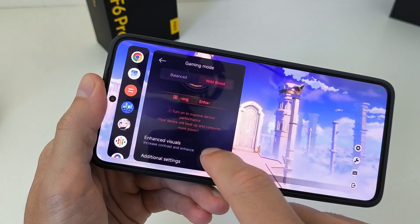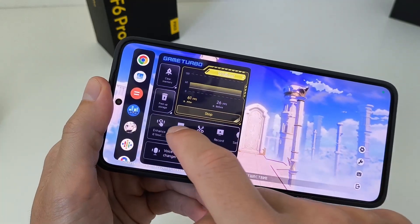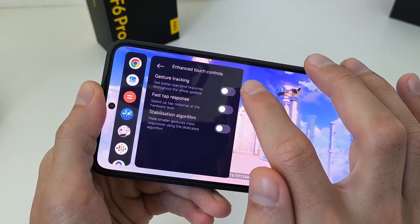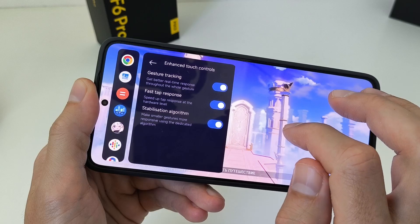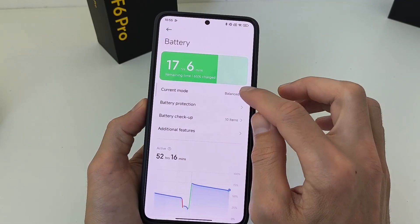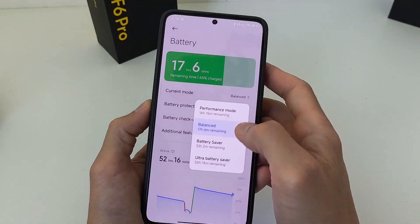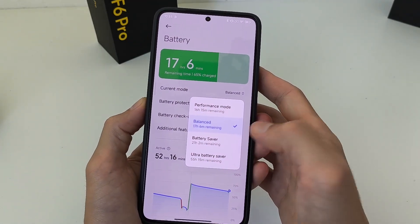Settings and change visual for variant settings, new feature. Change touch controls — three new options — activate to optimize touch screen in game. And feature: battery mode, performance mode, balance. Set battery saver and ultra battery saver.